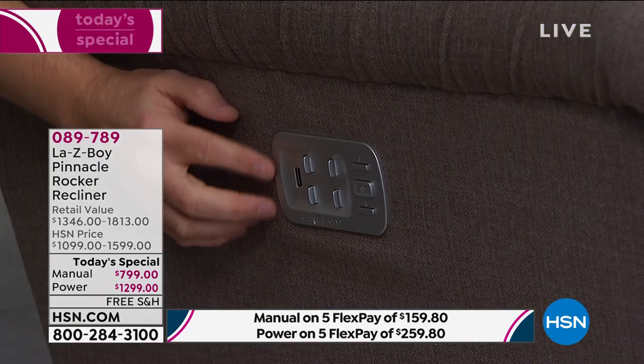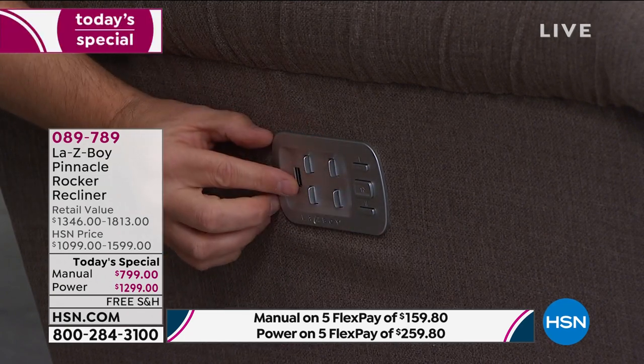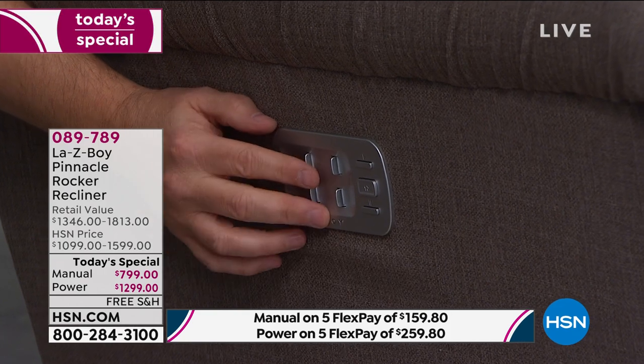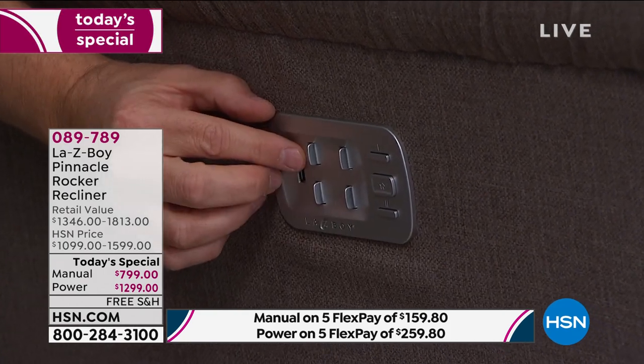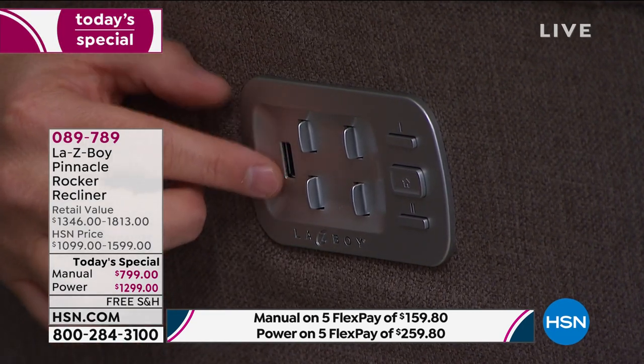This isn't just regular power — this is the Power XR Plus, making its television debut on HSN. HSN has never had this available before. Down here at arm's reach, you'll see there are four buttons — four customizable buttons that allow you to control the back, legs, lumbar, and headrest. That's more functionality than we've ever had before.